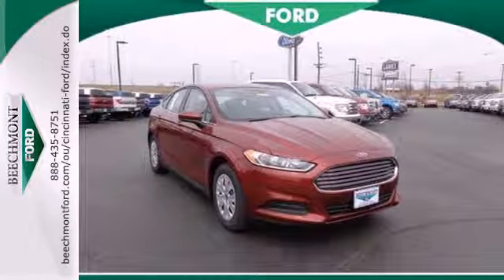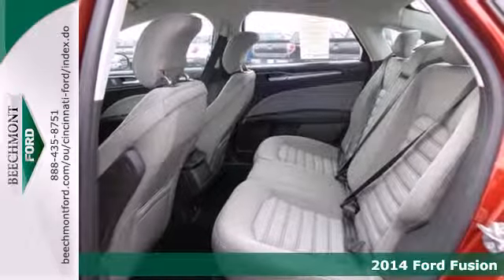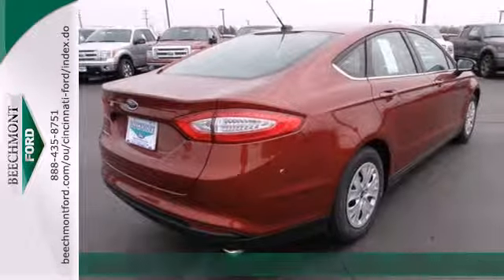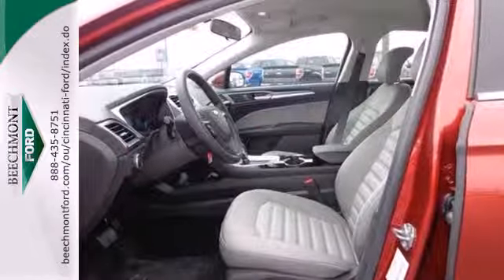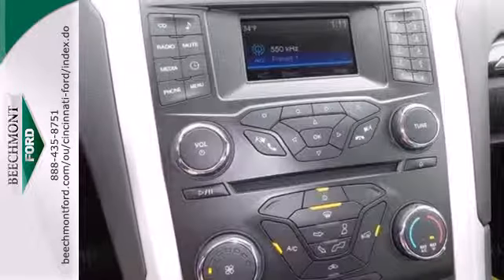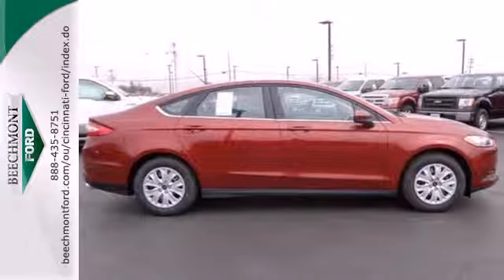It's a 2014 Ford Fusion. This midsize sedan embraces fuel efficiency. It has a unique look with athletic lines and a sleek silhouette. Standard amenities include fully automatic headlights, a low tire pressure warning, keyless entry, multiple airbags, and stability and traction control. It's quiet and composed without sacrificing engaging, exciting handling.